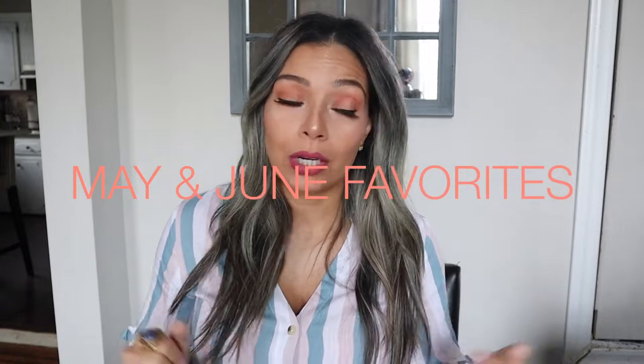Hi guys and welcome back to my channel. Today I'm going to be talking about my favorites from May and June. Usually people do the one month review, but I figured I've been using these products throughout May and June, so I might as well just give you the May and June favorites.